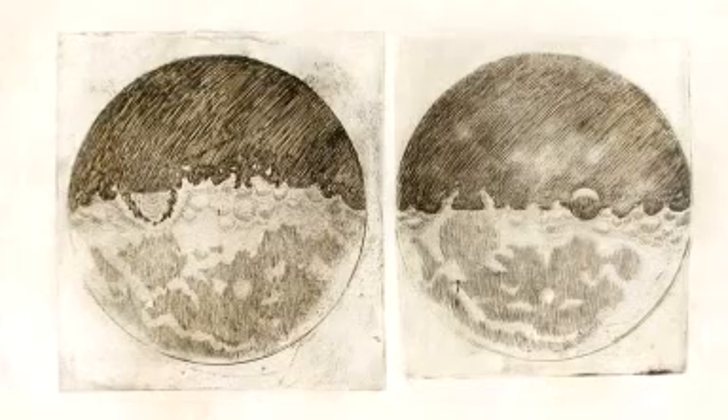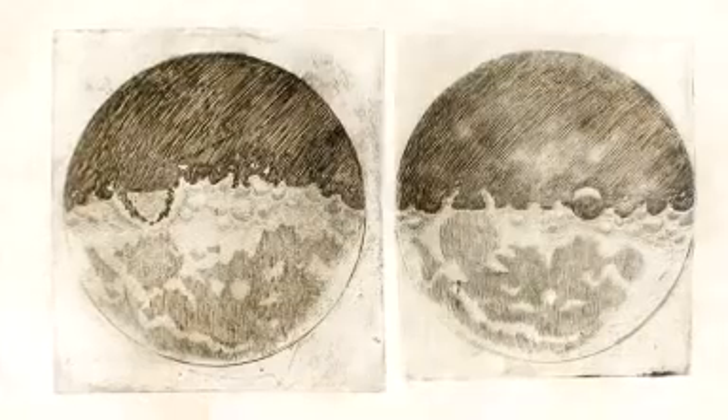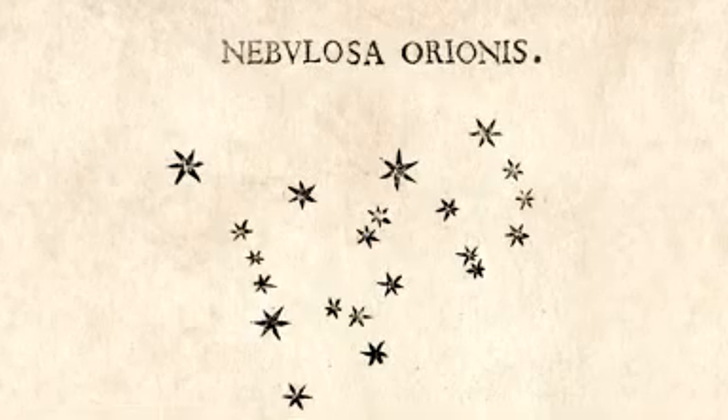Four hundred years ago, when Galileo Galilei wanted to show others what he saw through his telescope, he had to make drawings — the pockmarked face of the moon, the dance of the Jovian satellites, sunspots, or the stars in Orion. He took his drawings and published them in a small book, The Starry Messenger. That was the only way he could share his discoveries with others.